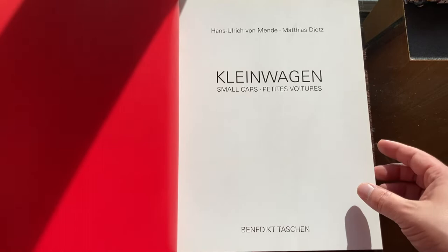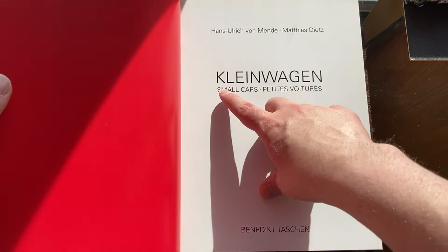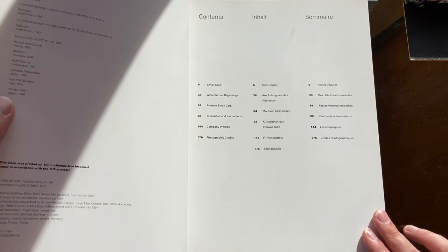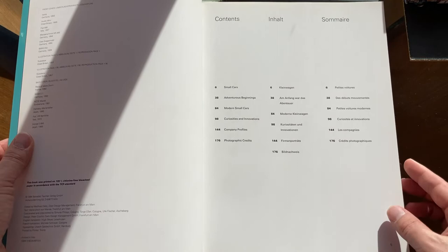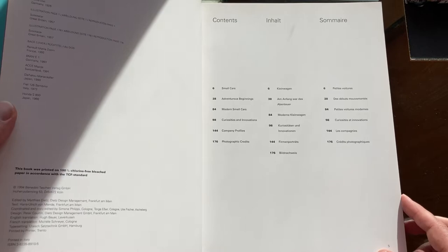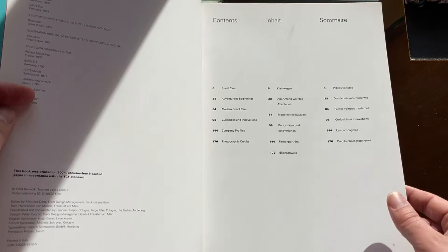Kleinwagen is from German — that's the German word for small cars — and it has the text translated in French as well. So this is a multi-language book. They even restate things that don't need to be translated, like every chapter title. The whole book is set up with three columns on each page. The detail they go into isn't so great that you couldn't make do with just one language, but they translated it to be marketable in the United States. You can see here that it was published in 1993 in Germany.